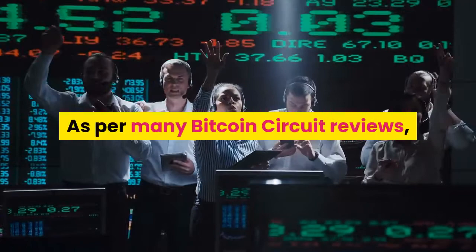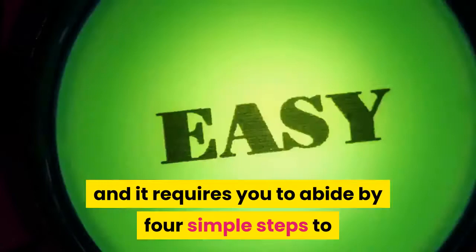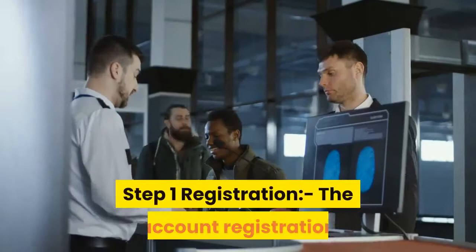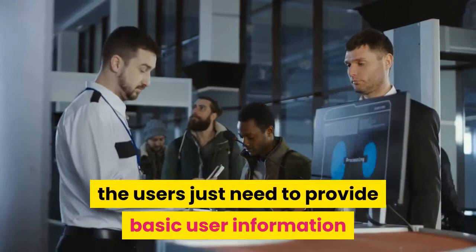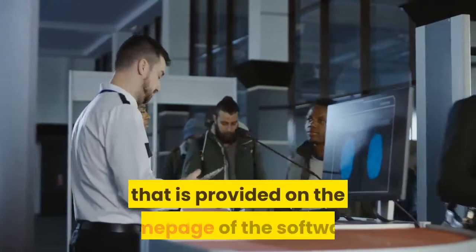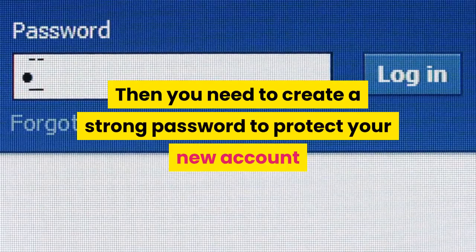How does Bitcoin Circuit work? Using the Bitcoin Circuit crypto trading platform is very easy, and requires only four simple steps to get started. Step 1 — Registration: The account registration process takes less than 10 minutes. Users need to provide basic information like their name, email address, and phone number in the form provided on the homepage. Then you need to create a strong password to protect and log into your account. The registration process is very simple and secure.